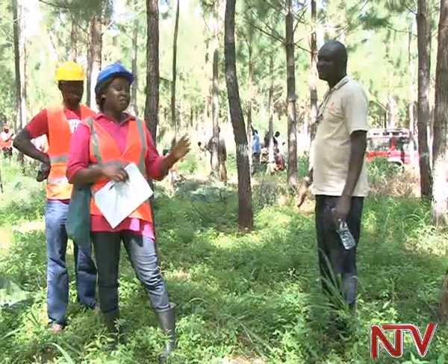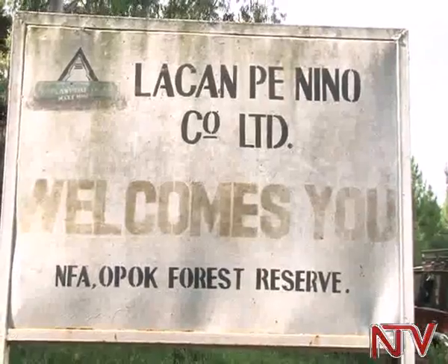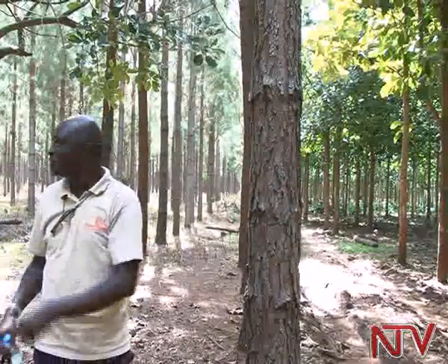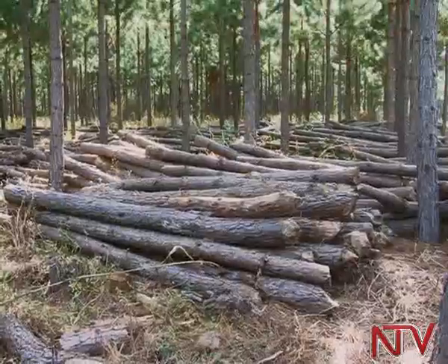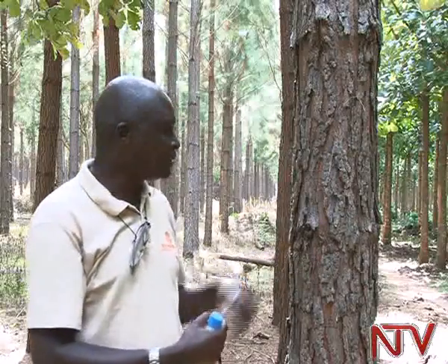Dixon Langoya, a commercial forest farmer in Opok Central Forest Reserve in Gulu district, shares his experience of the practice. You can see this one — if I'm to tell you that this tree is about six and a half years, you wouldn't believe it. But because quite a number of them have been removed and there's enough sunshine, it is manufacturing more wood. But if we didn't thin this one, this same wood would have been still quite a very small size.